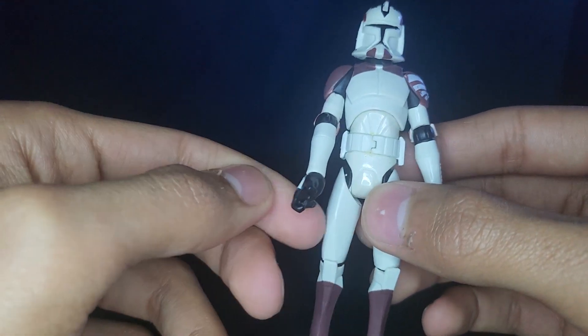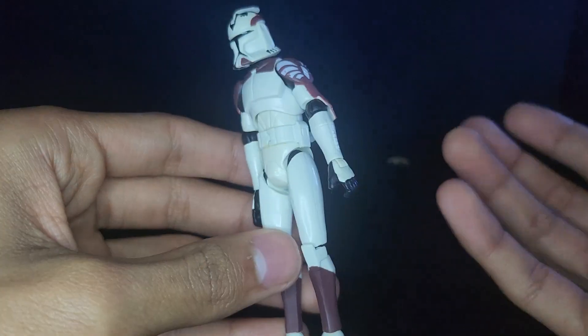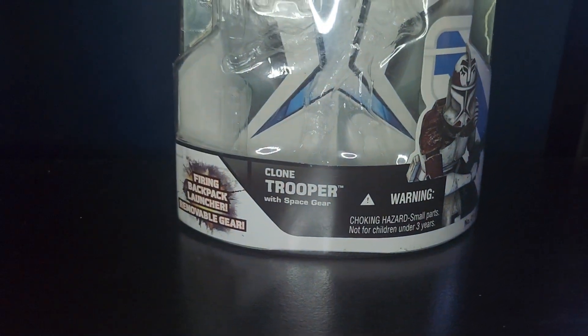He is under Commander Wolf and General Plo Koon, but I guess they didn't really know what the battalion name was or something maybe at the time. So let's go ahead and take a look at his packaging.